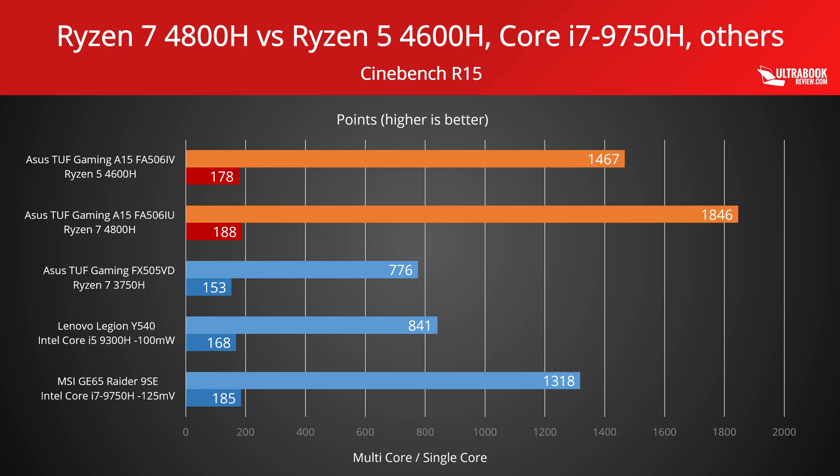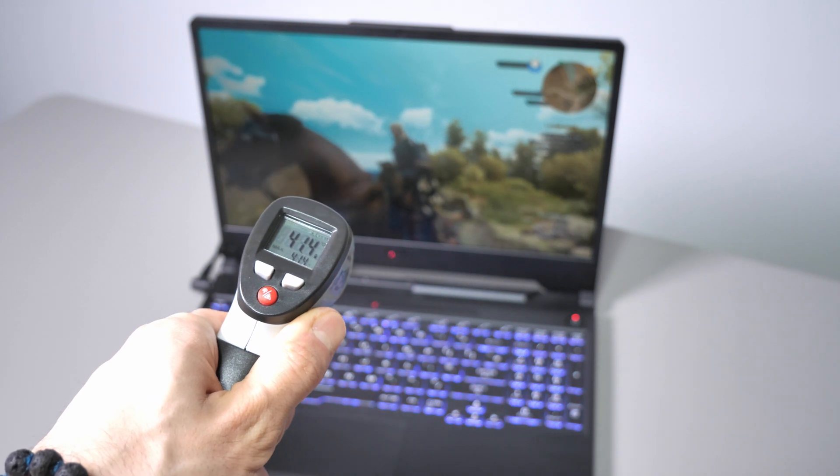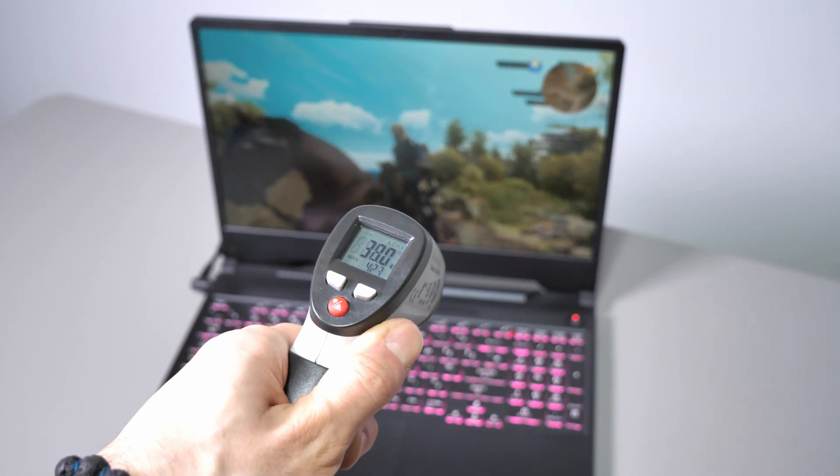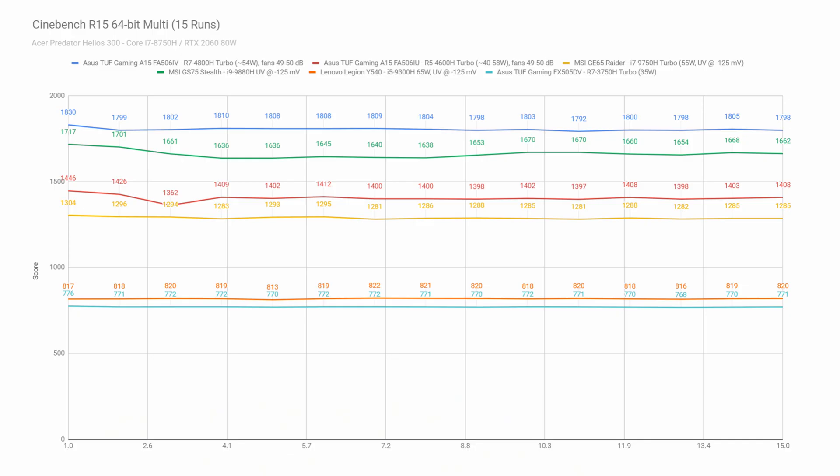Both of the Ryzen 4000 platforms come at the top in Cinebench R15. They demolish the Intel options in the multi-core part of this test, and the Intel i7 only has a small edge over the 6-core Ryzen 5 in the single-core test, but loses to the Ryzen 7 8-core processor. It is however important to keep in mind that many notebooks can return high scores in Cinebench for the first runs, but then the performance drops once the heat builds up and the hardware has to clock down. That's why we're also running a longer-term Cinebench loop test on our laptops to see how the score fluctuates after 15 runs. The results show that all the laptops included here can sustain solid performance over multiple runs, with only some slight drops for the Core i9-9880H and the Ryzen 5 4600H configurations.